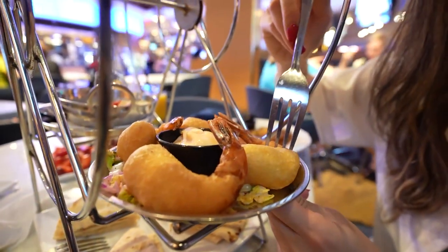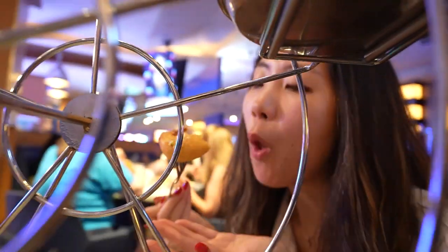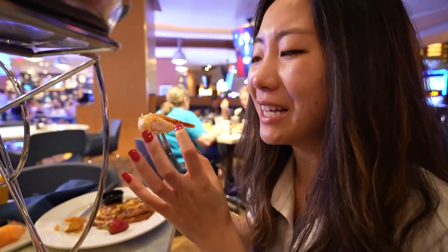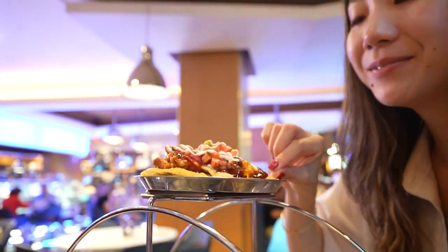Tempura jumbo shrimp time! The breading is really soft — there's actually a big layer, the shrimp inside is jumbo but then the breading makes it even more jumbo. I was a little worried at first when I saw how fried it looks on the surface, but once you bite it, it's really soft. It's like the softest tempura shrimp I've ever had. Really good. We got the Texas tostadas here.